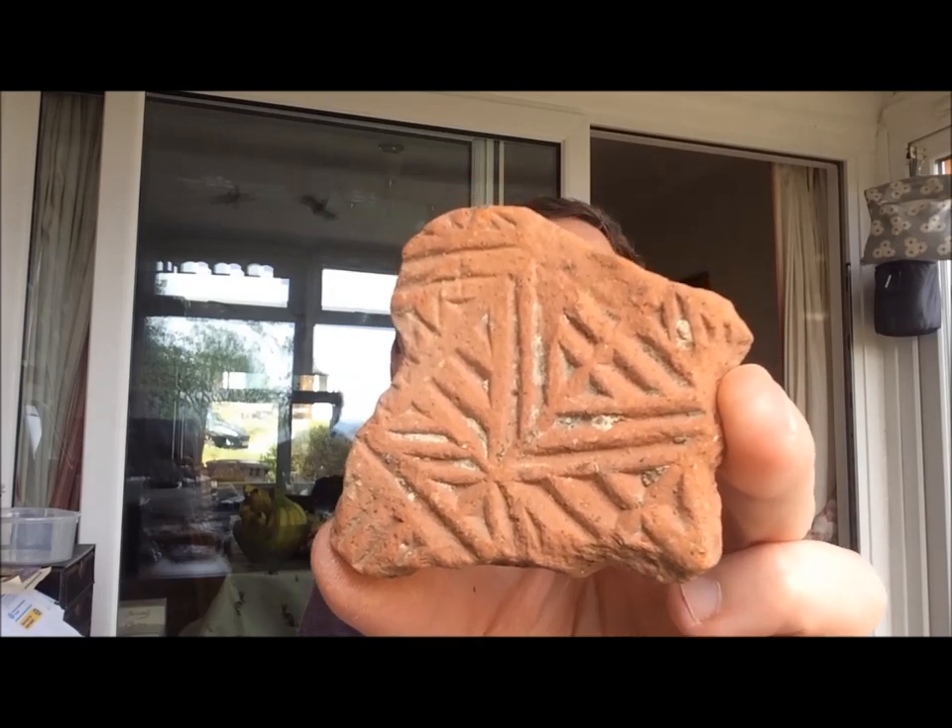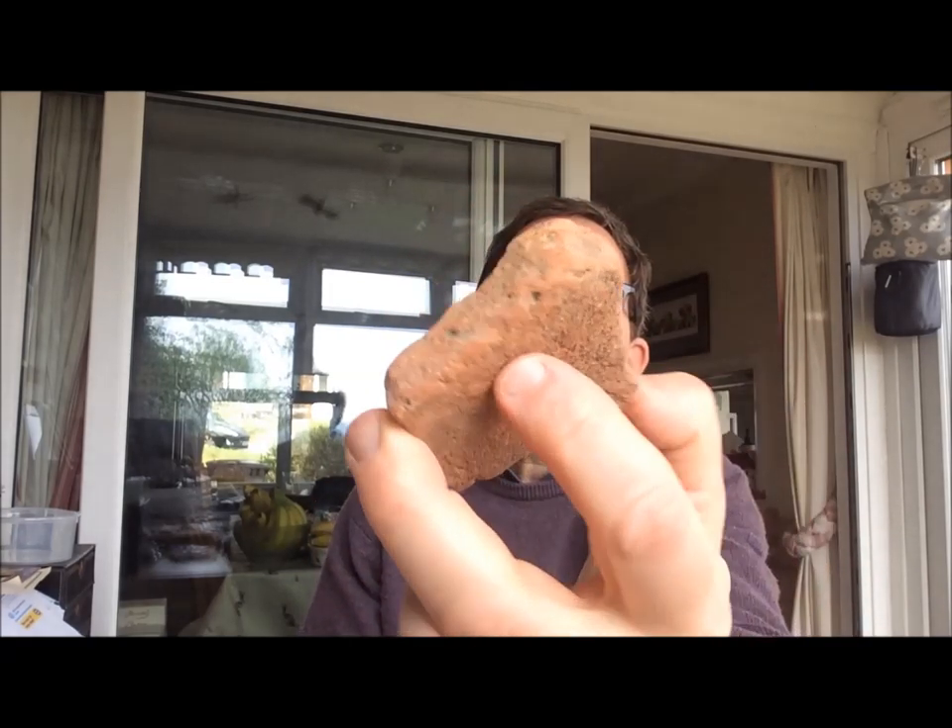Number seven: more tile. Roller-stamped hypocaust tile. Britain was one of the few places that actually decorated their tiles — a roller would make this beautiful pattern, and that was purely used for keying in the mortar. It's not actually decoration because this would not be seen; it would be hidden in the wall space behind the plaster or in the cellar where the hot air would rise and heat your floors and walls. So quite a posh building — first or second century AD for that little chunk of tile.